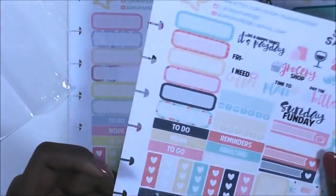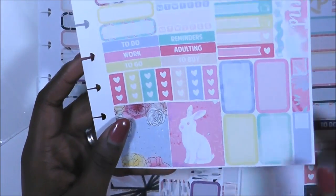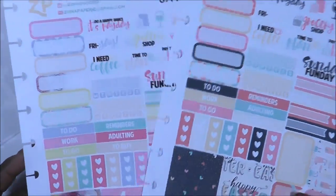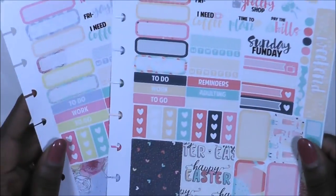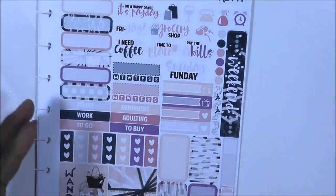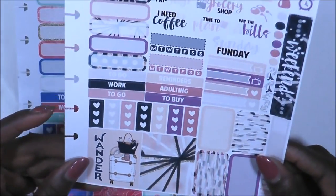This one is an Easter theme — it's so cute, I will be using this for Easter week. This one is also Easter-themed; you can see the little button there. I think I'm going to combine these two since they both have Easter elements. The other colors I'm going to use in a pastel layout — I'll play with those.